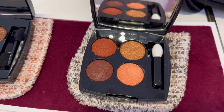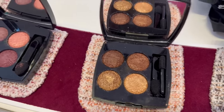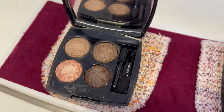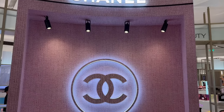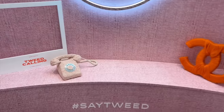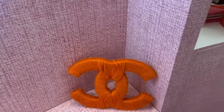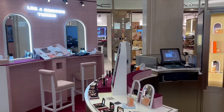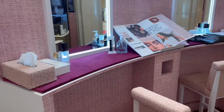Let me show you up close - this is the orange palette, then we have the brown with gold, then the pink which I love, and this is the more neutral one. It's a fabulous spot to take some really cool Instagram pictures - hashtag Say Tweed. It's all about tweed! I can't wait for the winter collection, it will be everything tweed. So definitely if you're around Harrods come check out this pop-up, you can take some really cool pictures here.